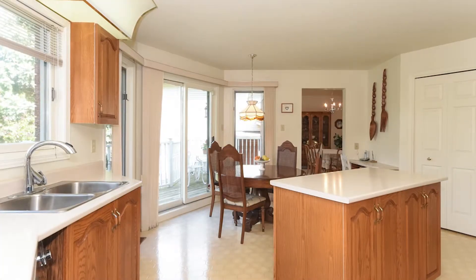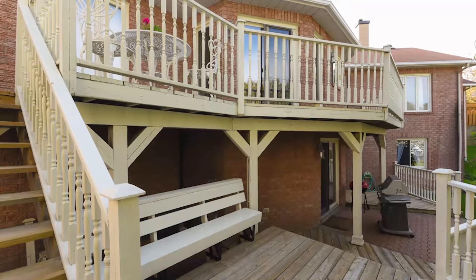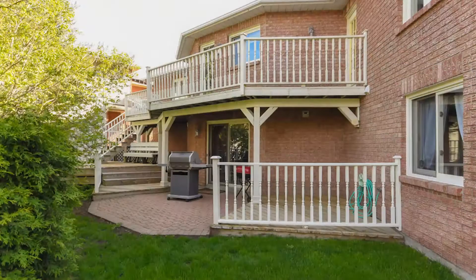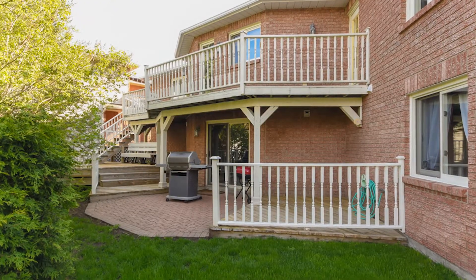It's a full brick bungalow with a great layout and great curb appeal. It's got easy access to the lower level if you wanted to make it a nanny suite or teenage retreat.